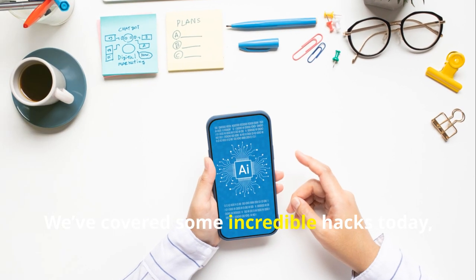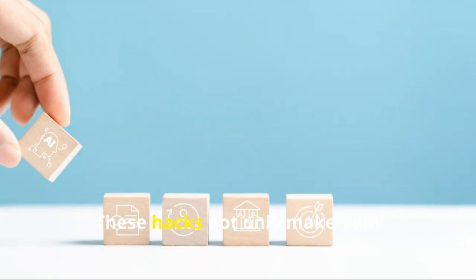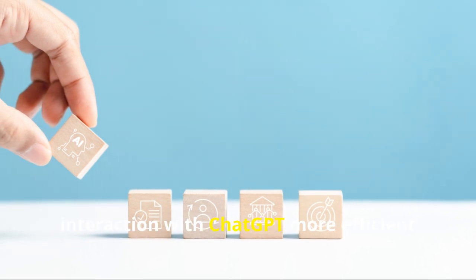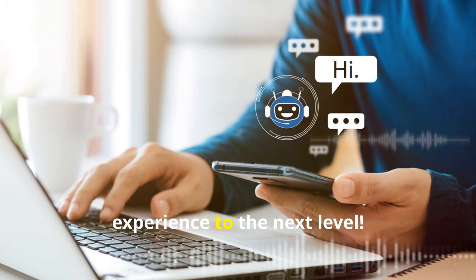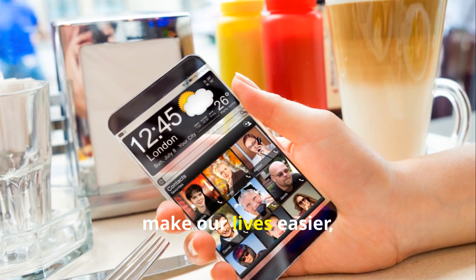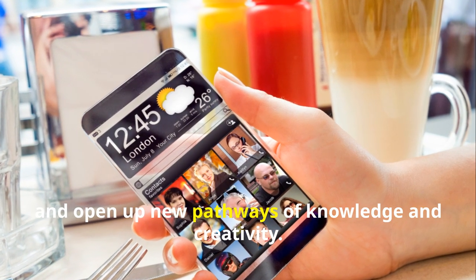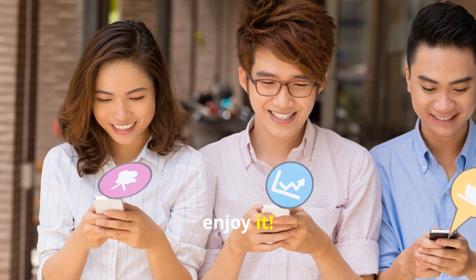We've covered some incredible hacks today, and believe me, there are plenty more where that came from. These hacks not only make your interaction with ChatGPT more efficient, but also a lot more fun. So go ahead, try them out and take your ChatGPT experience to the next level. Remember, technology is here to serve us, make our lives easier, and open up new pathways of knowledge and creativity. Embrace it, explore it, and most importantly, enjoy it.